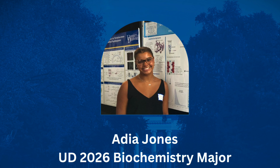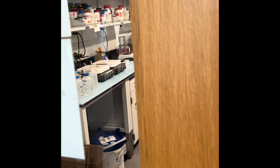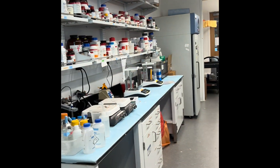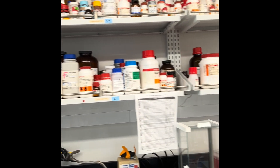Hello everyone, my name is Adia Jones. I'm a biochemistry major here at the University of Delaware, and this summer I've been diving into the world of plants, microbes, and longevity vitamins through the Summer Institute Undergraduate Research Program. I've always been passionate about understanding how natural compounds impact health, so working in Dr. Harsh Bass's lab in the Department of Plant and Soil Sciences has been the perfect fit for me.